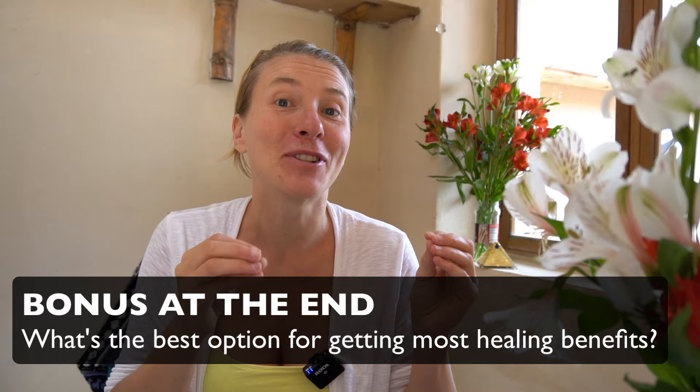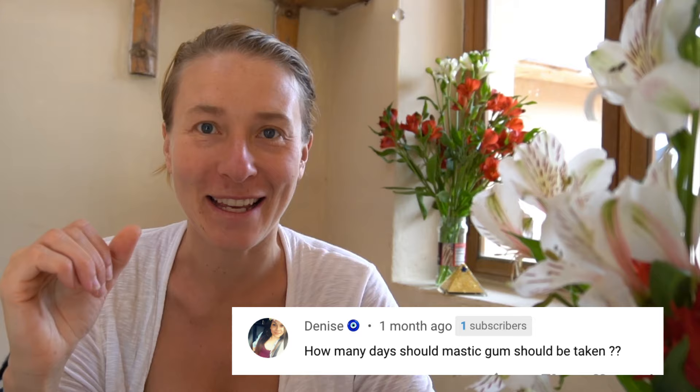First question from Denise: how many days should mastic gum be taken? Mastic gum is a natural remedy, so there's no one-size-fits-all answer. It's more about learning to trust your body. In general, four weeks is a good time to see the first results. If you don't feel any improvements after four weeks, it's probably not your medicine. Also important: if you want to treat H. pylori, acid reflux, stomach pain, ulcers, or gastritis, mastic gum alone isn't enough — diet, lifestyle, and stress management all need attention too.